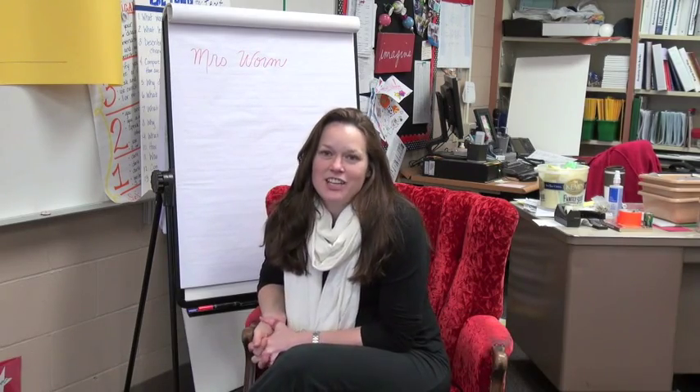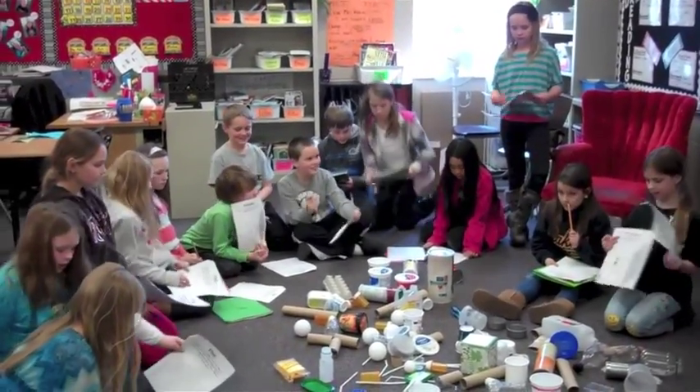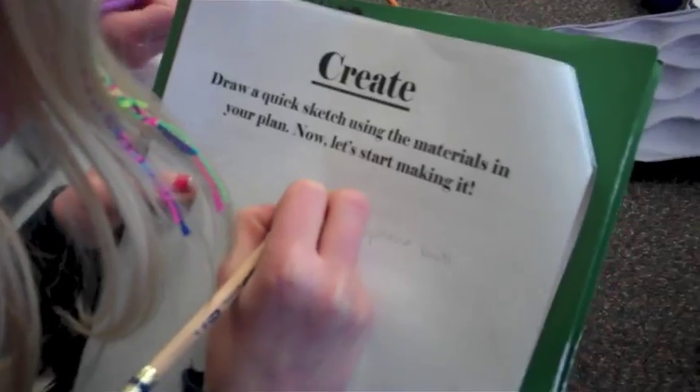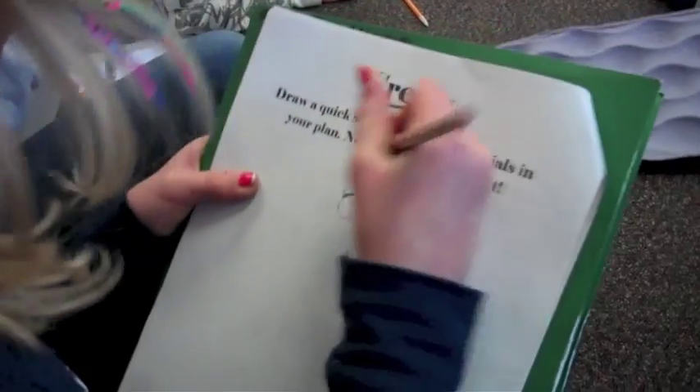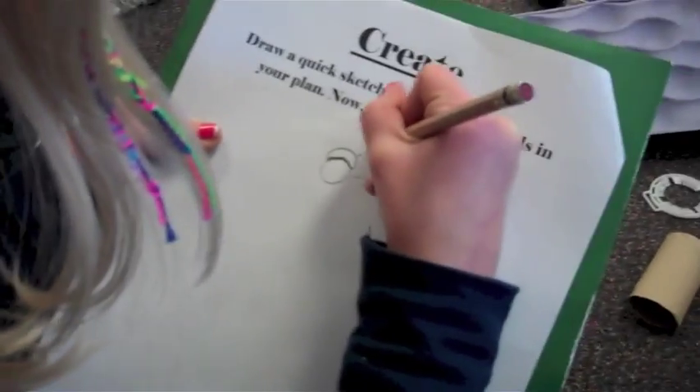E-STEM is environmental education, science, technology, engineering, and math. It's those components put together and highlighted in the regular education curriculum. We just try to take different parts and use them where we can throughout the day.